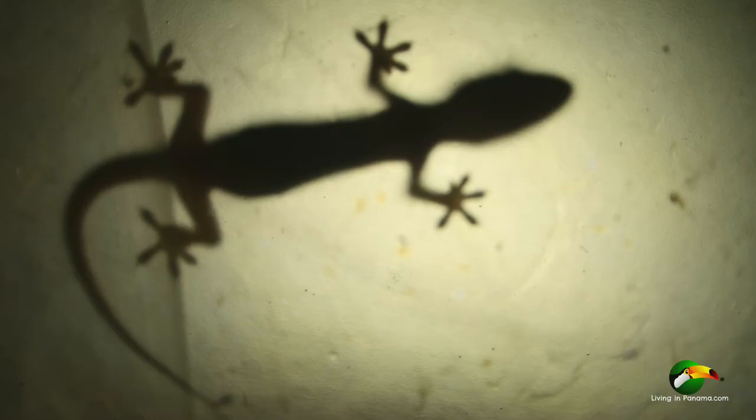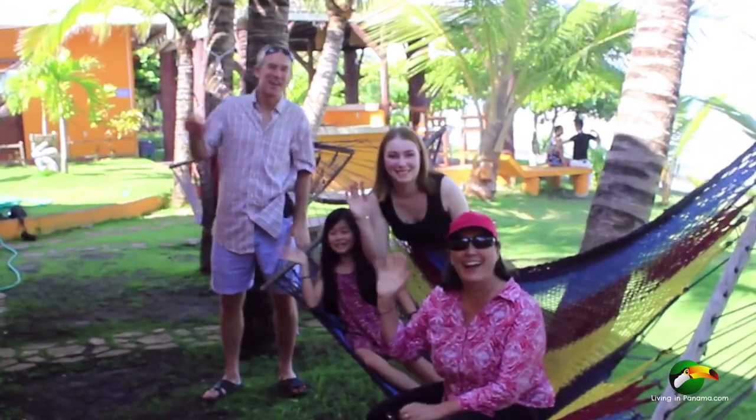For more information on living in Panama, click the link below. Visit our site livinginpanama.com. We have lots of information about moving to and living in Panama. Thanks for watching and don't forget to subscribe.